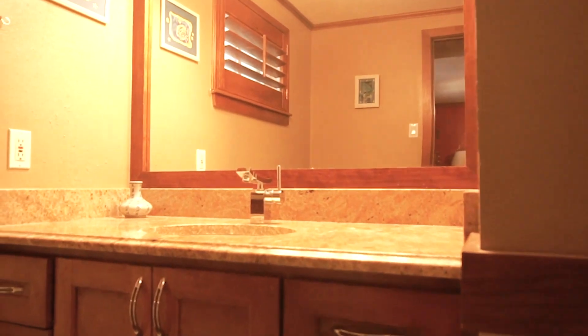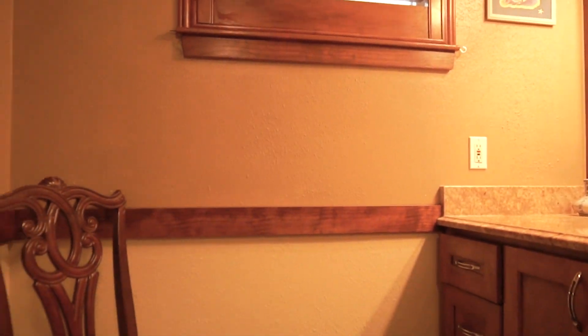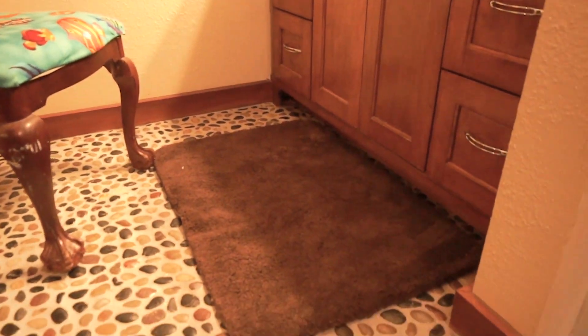Look at the master bathroom — so much space and comfort. Gorgeous countertops and the flooring. It's beautiful.